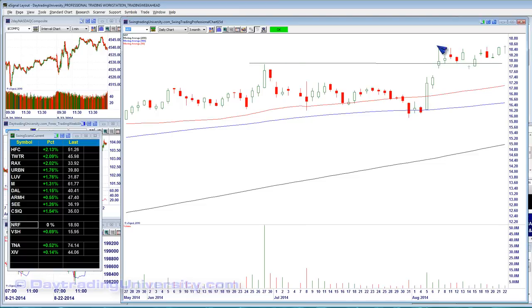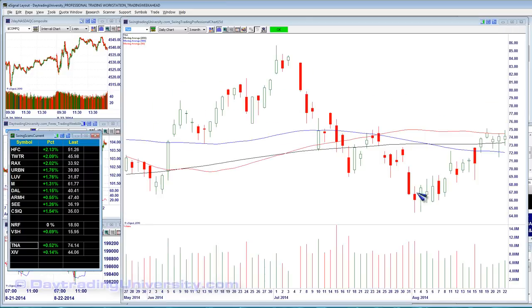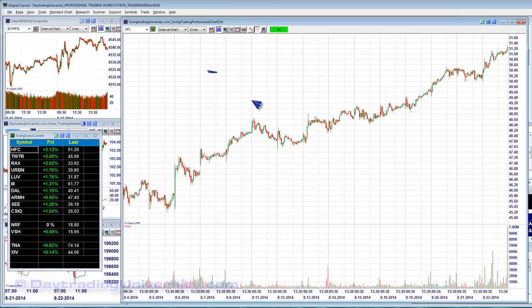NRF has almost a shooting star pattern — bearish upper shadow — so lighter size on new highs. VSH also gets light size because of all the prior selling pressure. Yes, it's doing a triangle and recovery, but it had a shooting star yesterday with a big bearish upper shadow. Long call is 16.40, but in lighter size. TNA — light size, it's a recovery with shorter shadows. XIV — same story, light size. Look for patterns with the best emergent strength and widest-range candles. Make a carefully thought-out trading plan blending light and heavy size as a function of both the 15-day and 90-day chart.